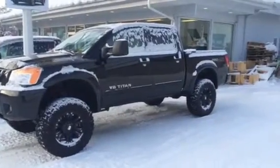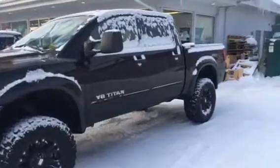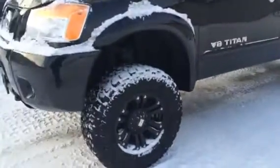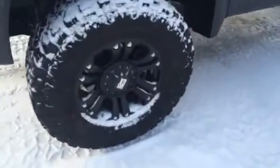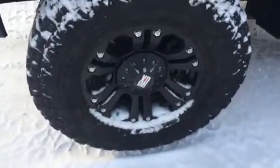Hey guys, it's Jamie down here at Northland Nissan. Thanks for your interest in our 2012 Nissan Titan Pro 4X. You can see this is a beautiful truck — lifted up with a 6 inch lift, and it's got nice 35 inch tires with the XD series rims.